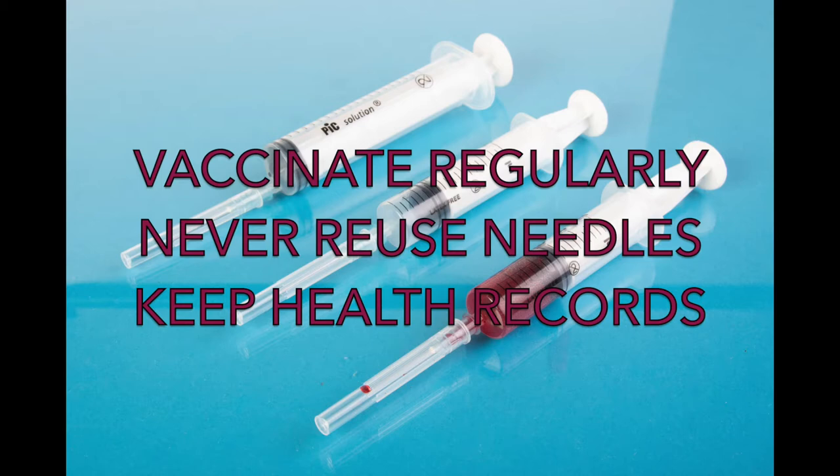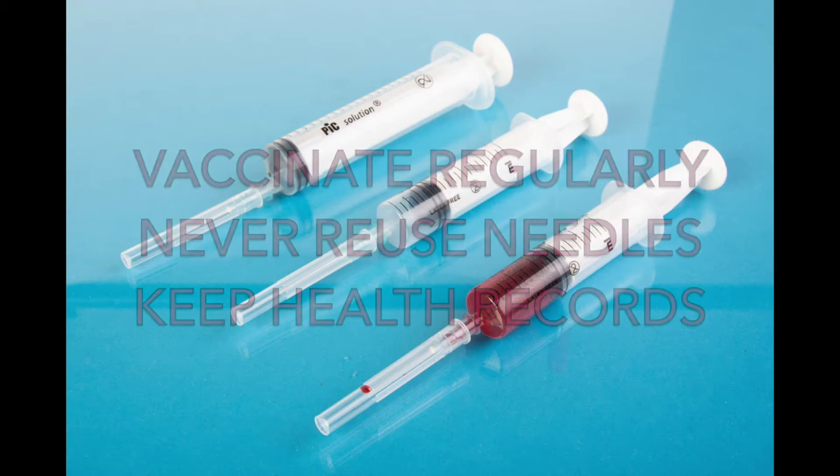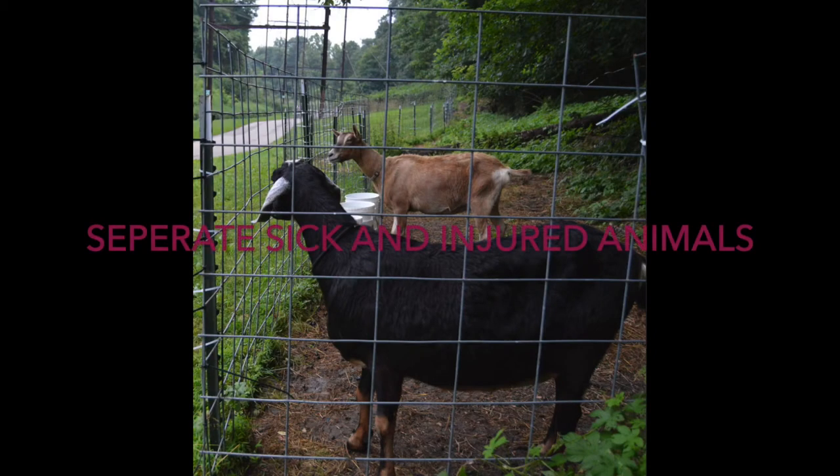Needles are made for single use and should then be placed into a proper sharps container. You should also keep health records up to date for all animals that you own. Keeping accurate and proper health records assists you in keeping animals healthy in the future. It will also help the veterinarian make a diagnosis should your animal become sick. Should one of your animals become sick or injured, it should be separated from the herd.